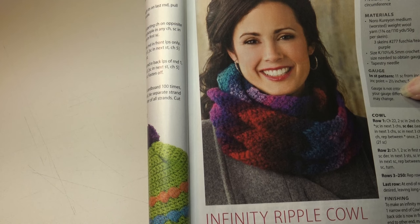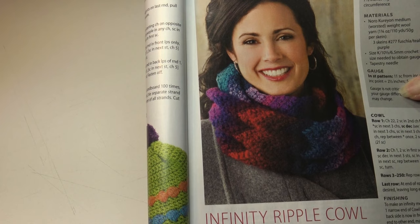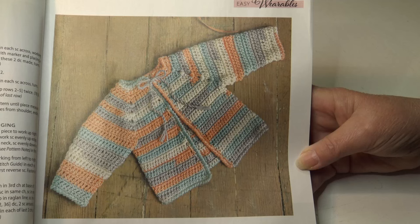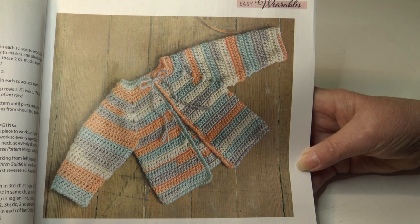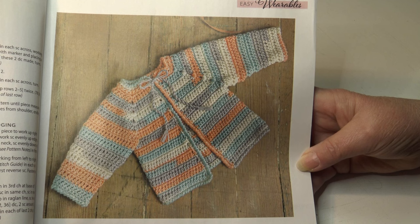The next pattern is the love and hugs cardi. This simple raglan cardi works up quickly to keep your little one warm and cozy this winter. It's an easy skill level. Instructions are given for baby size 0 to 3 months, 6 to 9 months, 9 to 12 months, and 18 to 24 months.